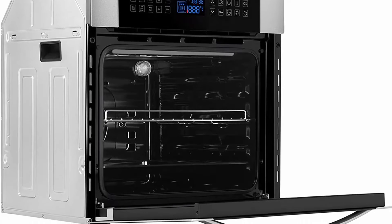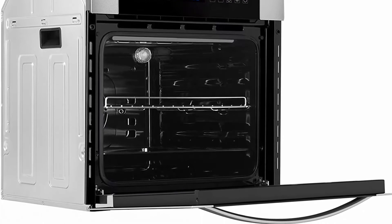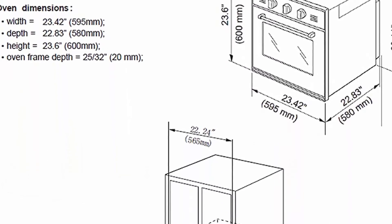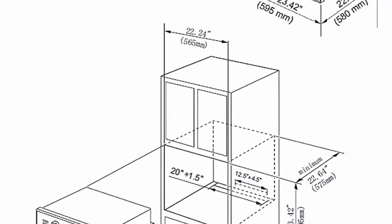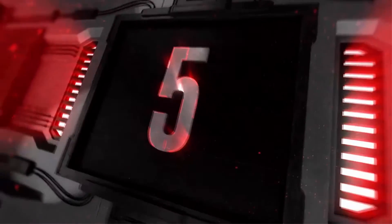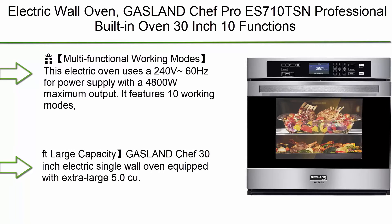Keep warm feature lets your meals stay warm and ready to serve. Convection cooking cooks foods faster, distributing hot air evenly over, under, and around food so dinner is ready when you are.